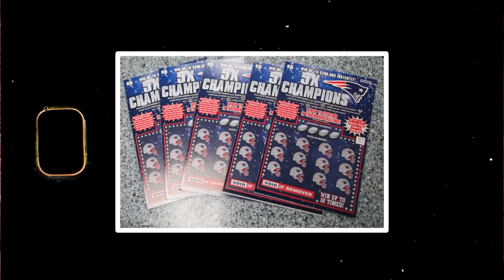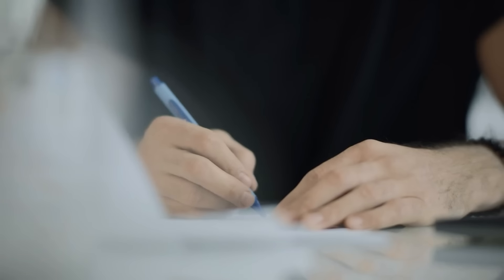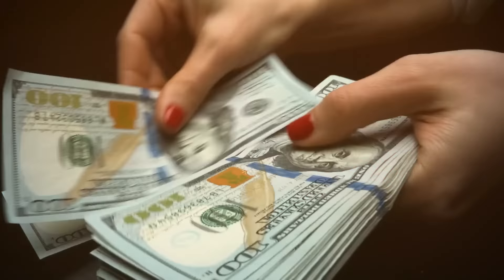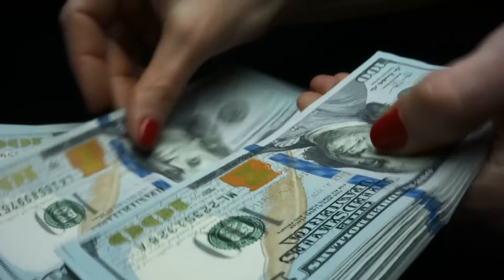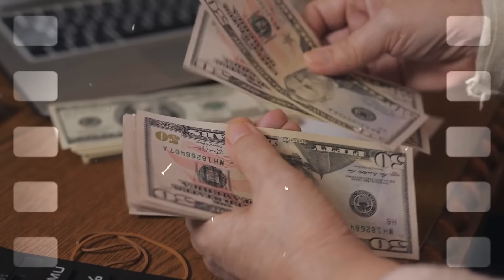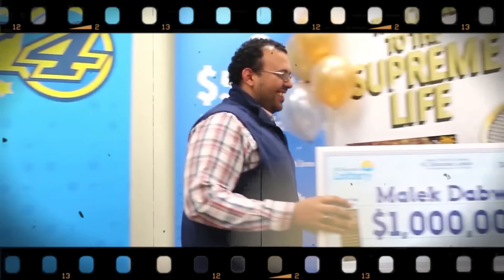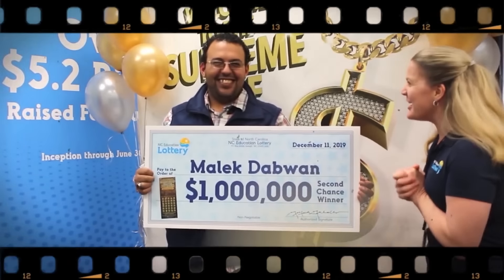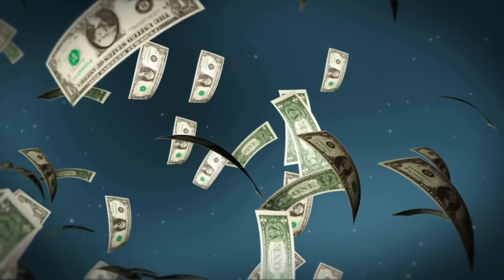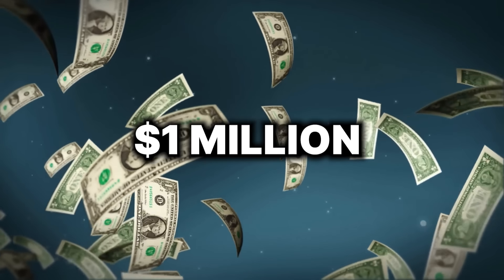Have you ever tried a state pick-three game? You only need to select three numbers instead of the five or six in those gigantic games — that's a game changer. And if you're all about simplicity and speed, don't forget about scratch cards — they're quick and straightforward. When you pick up a scratch card, you have a one-in-five chance of winning, meaning out of every five cards, one is a winner. Your prize could be as small as $1 or as big as a jackpot, depending on the game you choose.